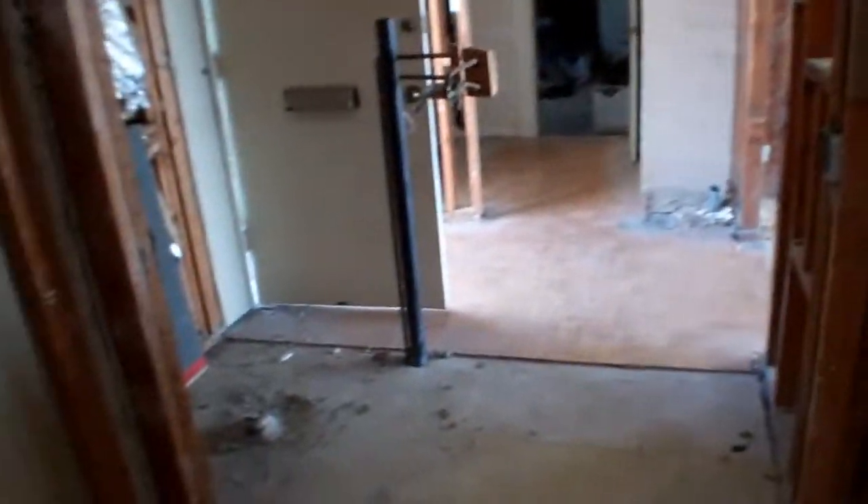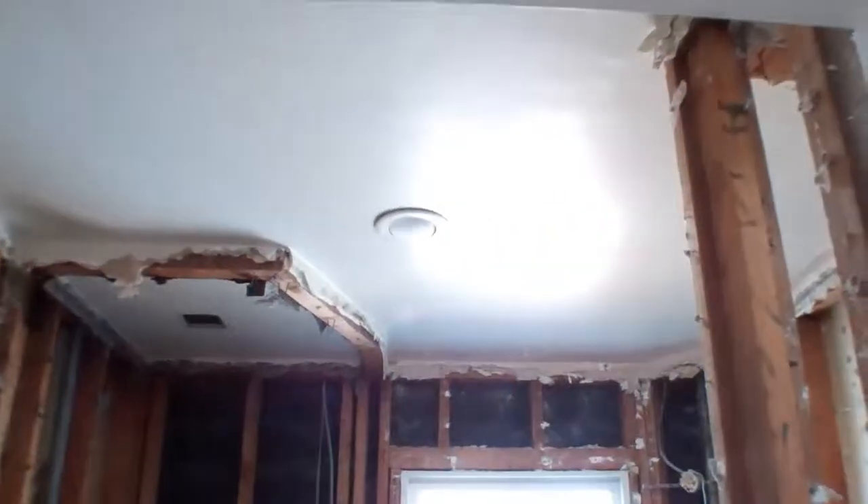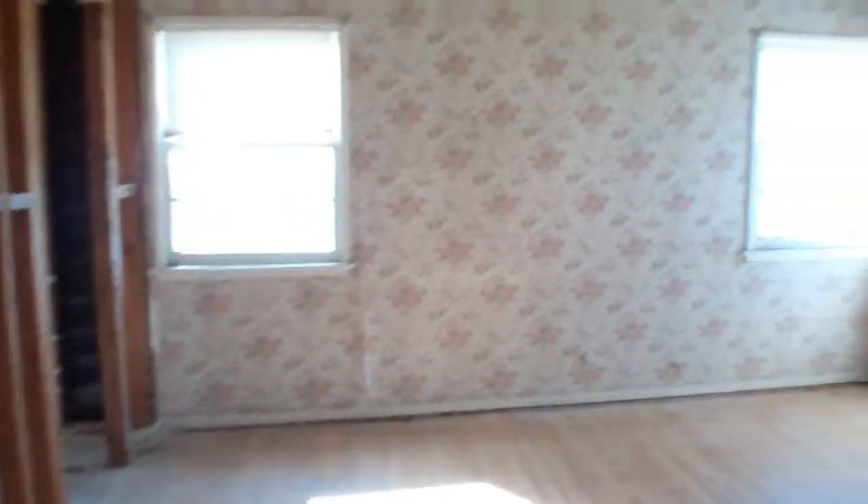Bathroom there. This would be the front bedroom — decent-sized closet there. So this is your bathroom here, coat closet there, and another big bathroom here. So we saw the two bedrooms and bathrooms.